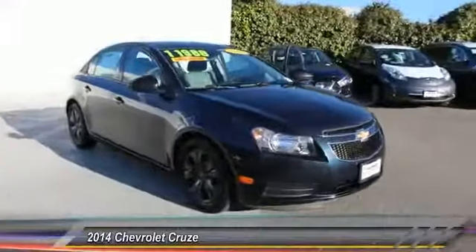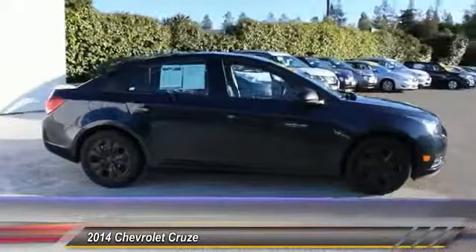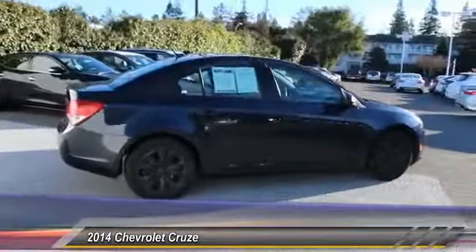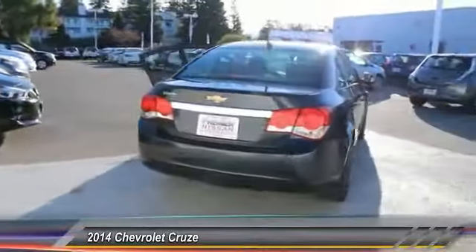The 2014 Chevy Cruze. The Cruze blueprint calls for more than you'd expect and is priced below $15,000. This vehicle has less than 55,000 miles.